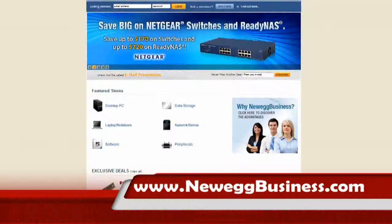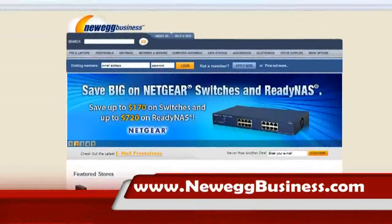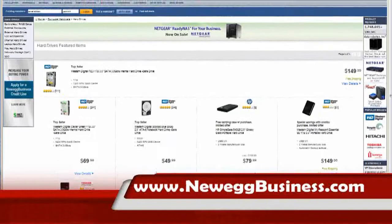This ITTV special report is brought to you in part by Newegg. Trust Newegg for your home and now for your business. Open an account at NeweggBusiness.com today and enjoy one-stop shopping and volume savings right away. From Into Tomorrow, this is an ITTV special report.